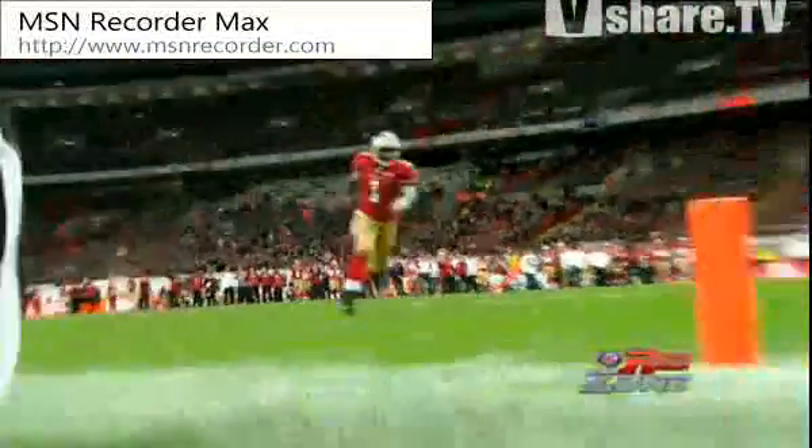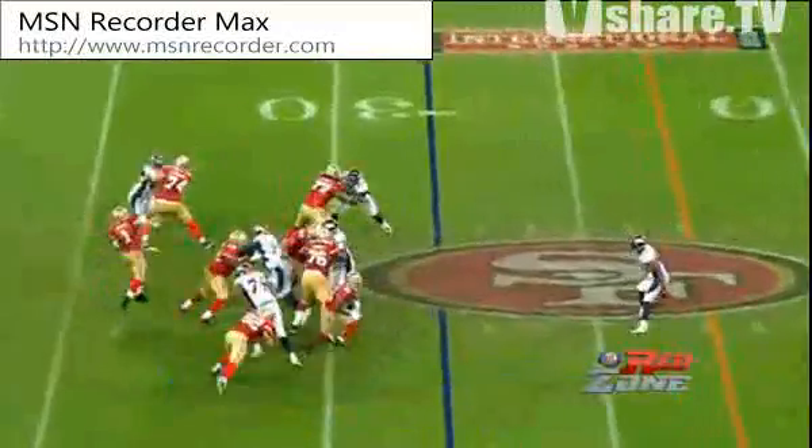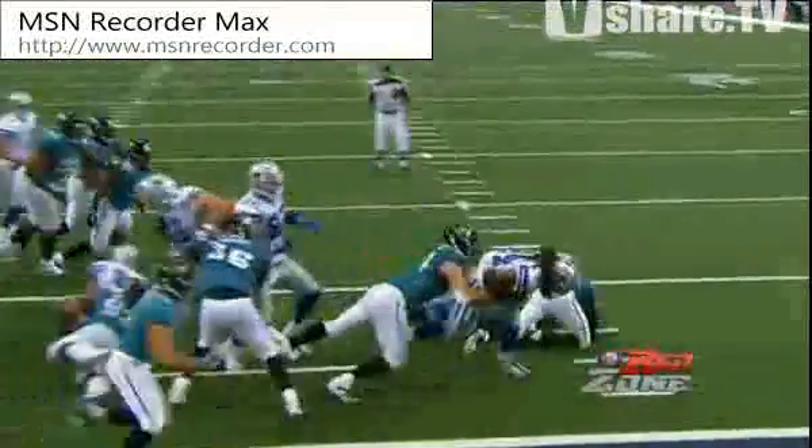Smith on the run, going to go for it. Touchdown. Ricky Williams has just brought it in. Smith rolling wide open on the far side, out of the field. Touchdown. Side and in for the touchdown.